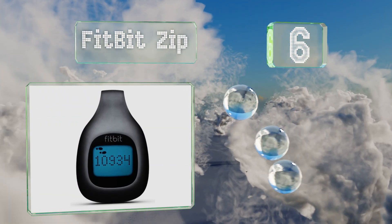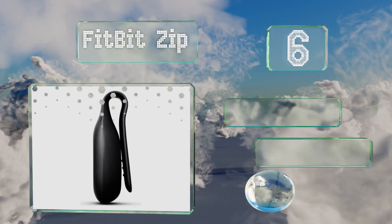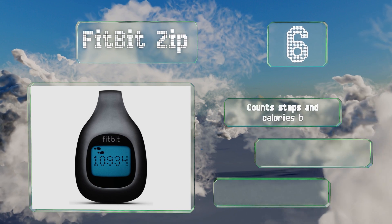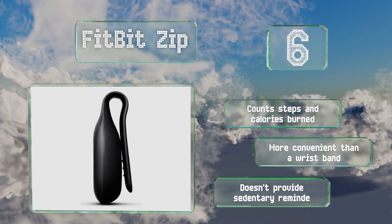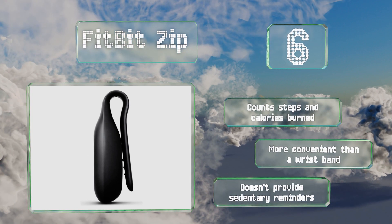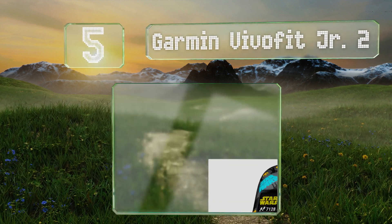At number six, the Fitbit Zip isn't technically designed for children, but its small size and capability of being clipped to a variety of things — from belts to pants to backpacks — makes it a suitable option. It is rather pricey, but it counts steps and calories burned and is more convenient than a wristband.